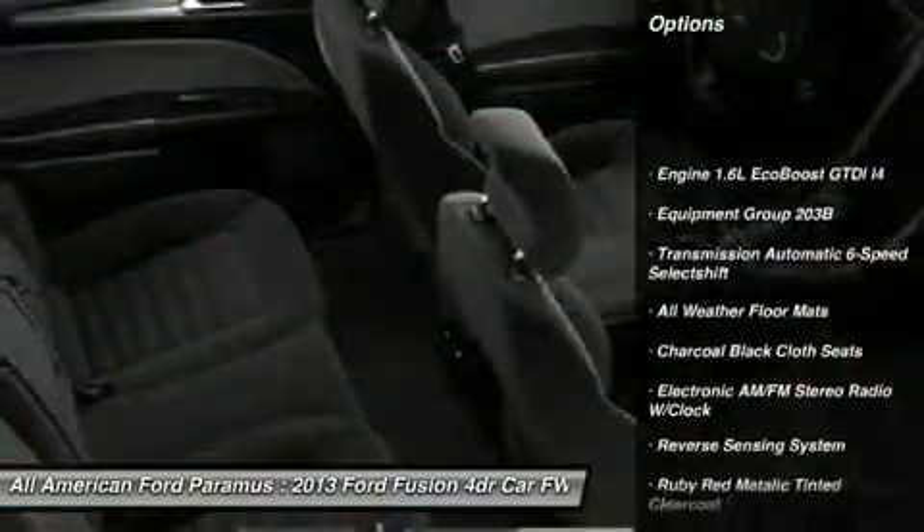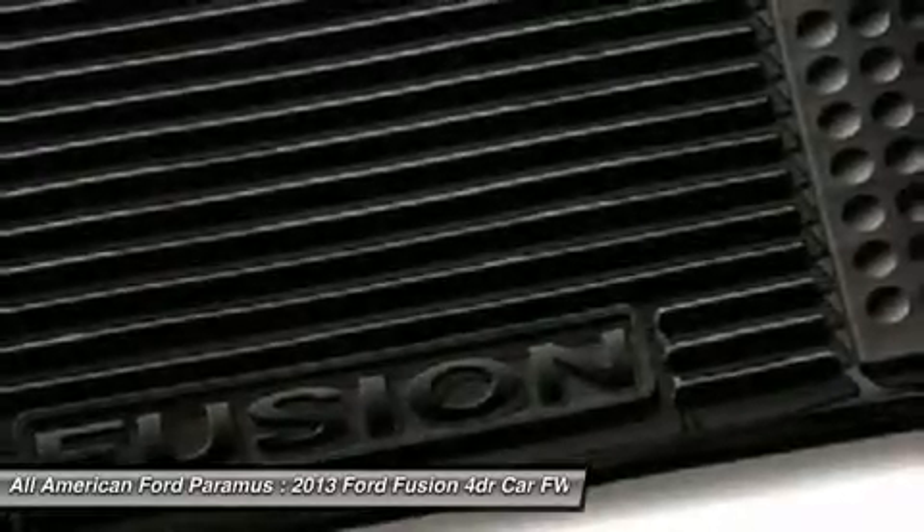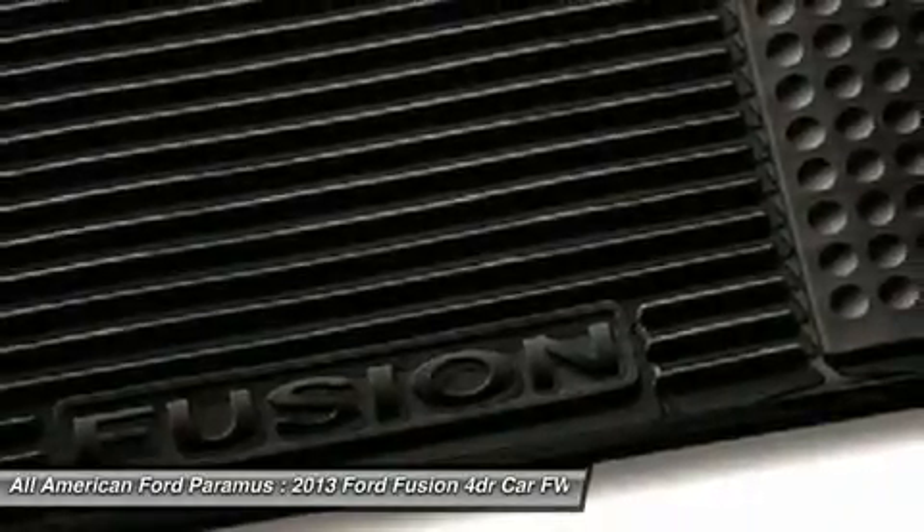Anti-lock braking system, steering wheel audio controls, air conditioning, power steering, adjustable steering wheel, floor mats, keyless entry, aluminum wheels, four-wheel disc brakes, cruise control.